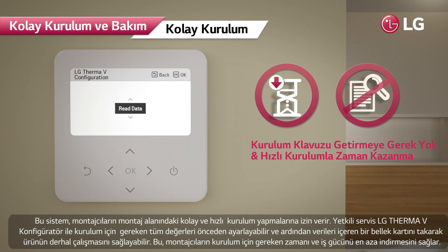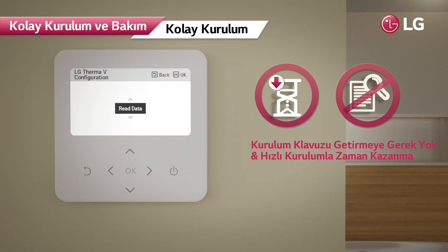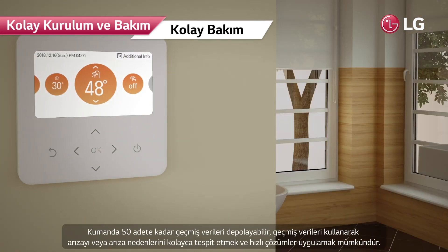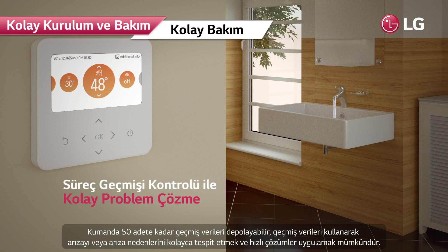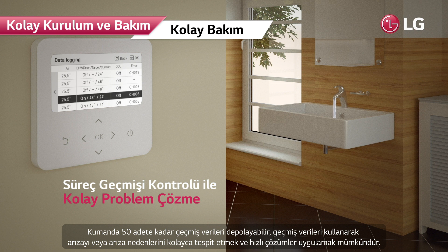Installers can preset all necessary values from the LG Therma V configurator, then make the product operate promptly by simply inserting a memory card containing the data. This minimizes the time and effort required. As the controller can store up to 50 history items, it is easy to identify causes of malfunctioning or faults and apply prompt solutions.